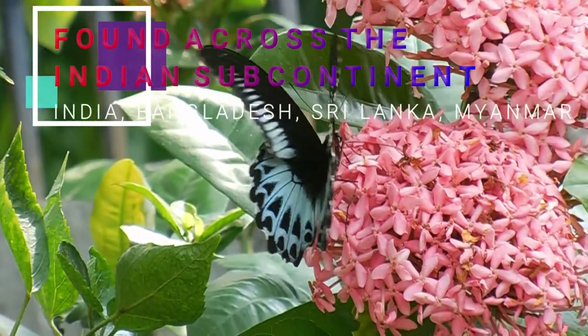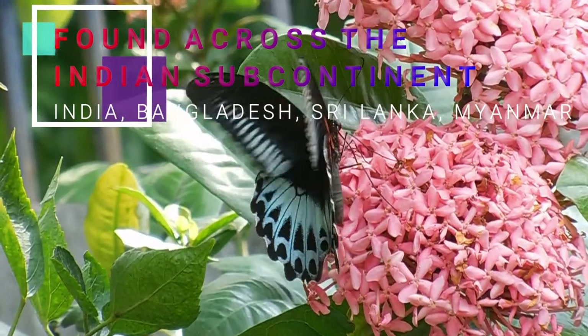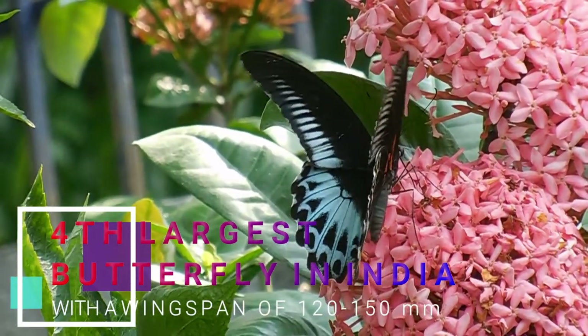Blue Mormons are endemic to the Indian subcontinent — that is, they have a fairly restricted range covering the countries of Bangladesh, India, Sri Lanka, and are rarely recorded in Myanmar. Blue Mormon is one of the most gorgeous members of the Papilionidae family.